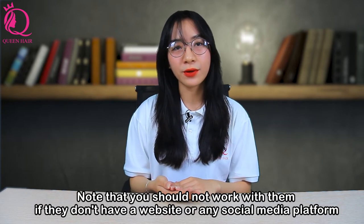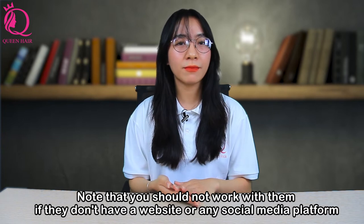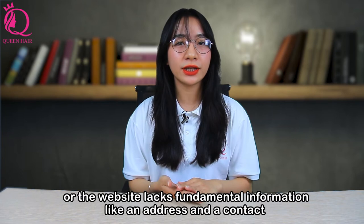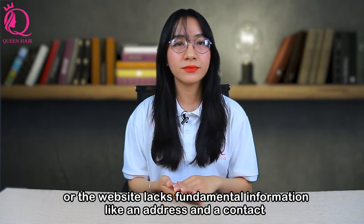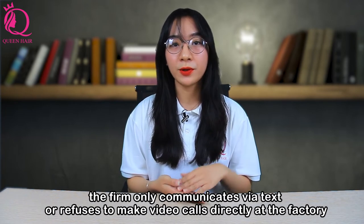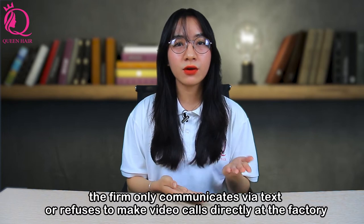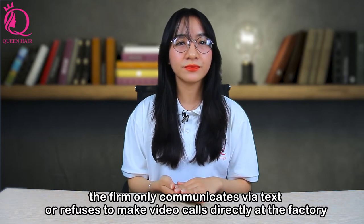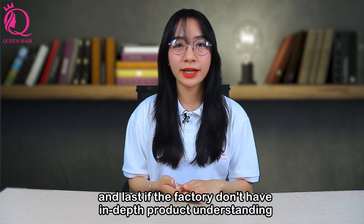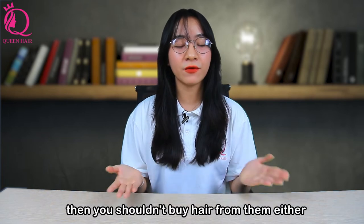Note that you should not work with a supplier if they don't have a website or any social media platform, or if their website lacks fundamental information like an address or contact details, or if there is no legal paperwork for the company, or if the firm only communicates via text or refuses to make video calls directly at the factory, or if the factory doesn't have in-depth product understanding and provides inaccurate information.